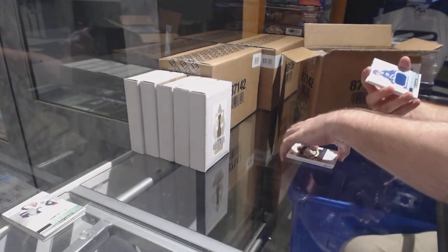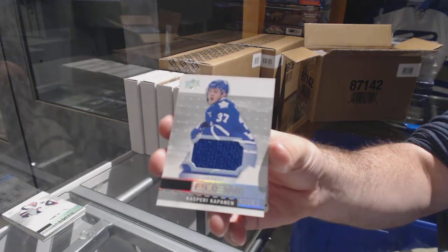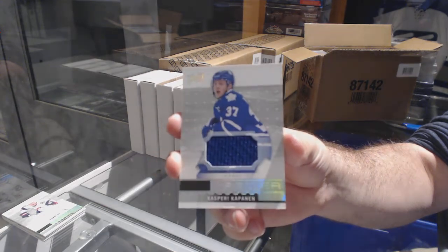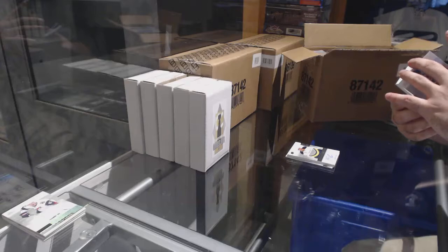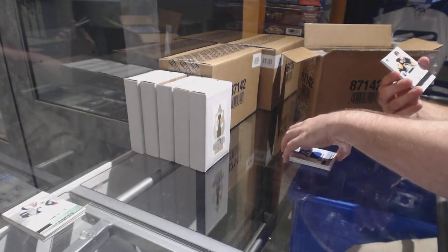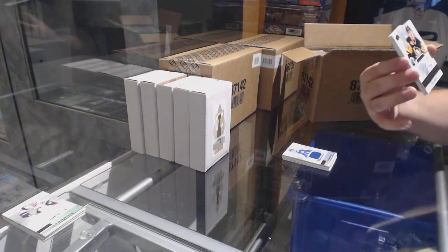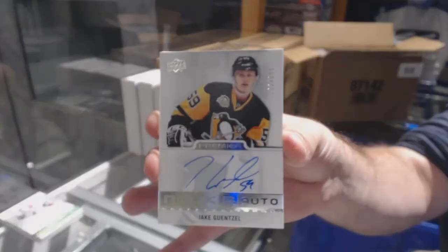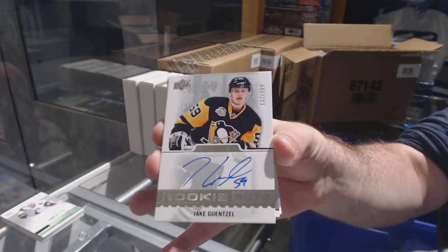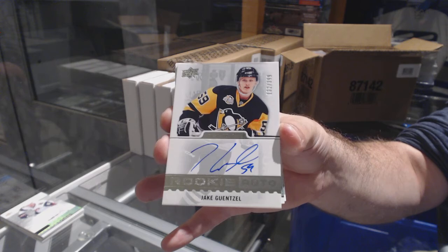For the Maple Leafs, base jersey: Kapanen. Number two, $3.99 rookie rookie autograph — Kapanen. And for the Penguins: Gansel — rookie autograph, Gansel.